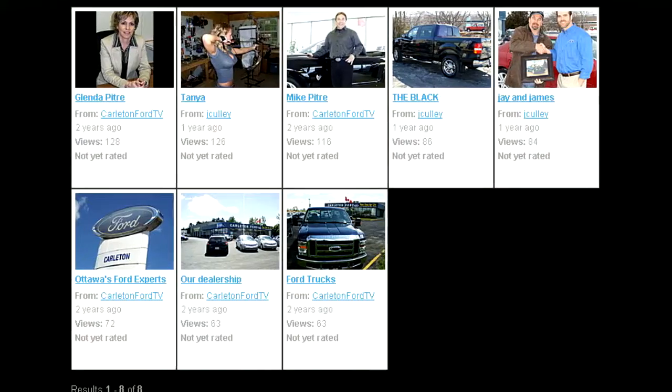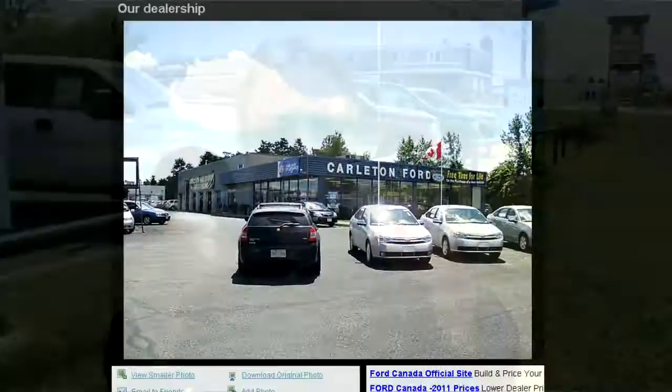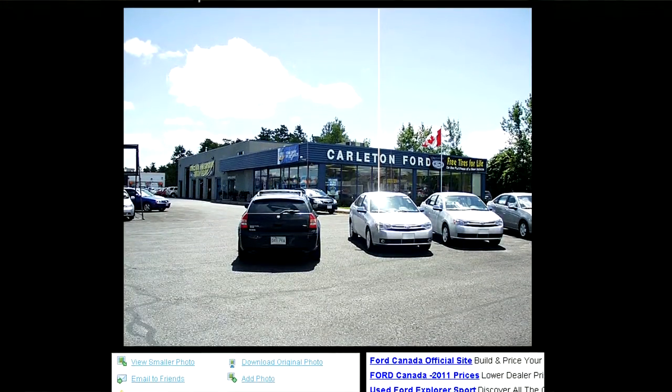You can click on these profiles and you're going to see who you're dealing with — what their background is, what their specialty is. We have a transmission specialist, a sales specialist, a finance specialist. You're going to get all of that information, which is going to enable you to make a decision on whether or not this is the type of dealership you would like to do business with.